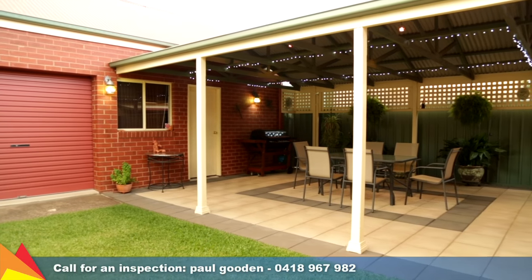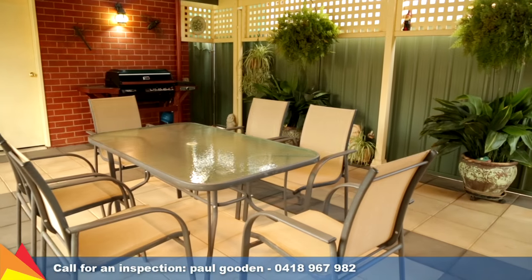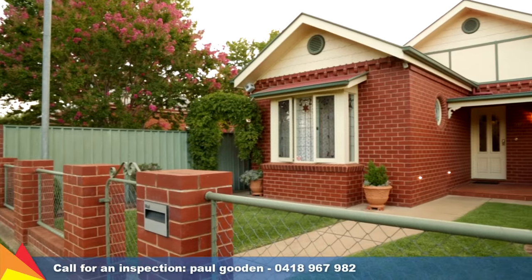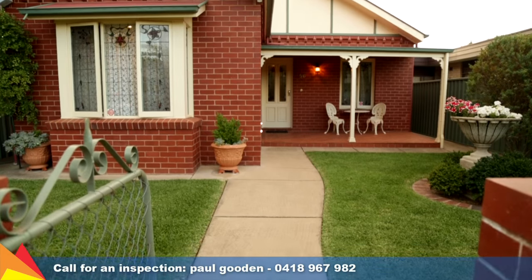The generous pitched pergola area, complete with paving, provides the perfect spot for family barbecues. This exquisite residence offers generous proportions and a haven in the hub of the city.